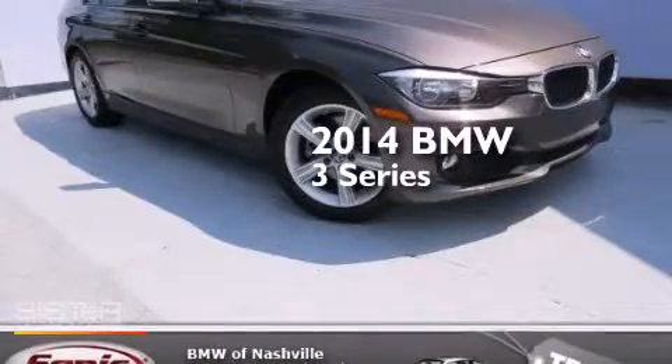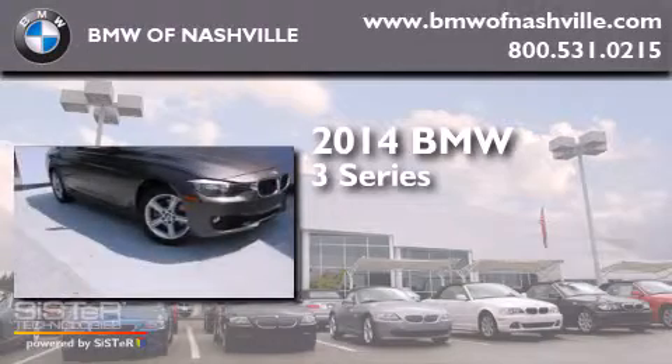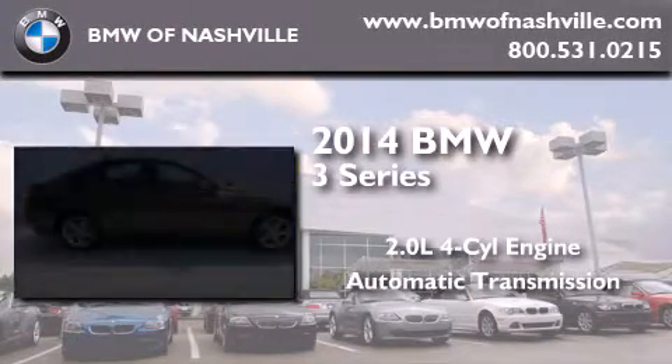This is a brand new 2014 BMW 3 Series. It features a 2.0 liter 4-cylinder engine and an automatic transmission.